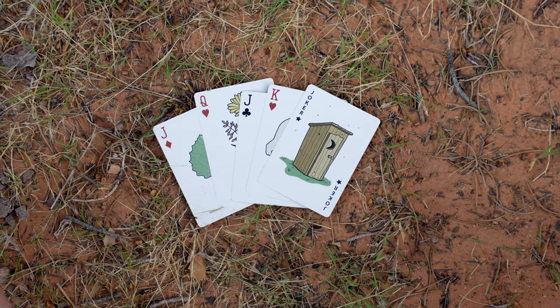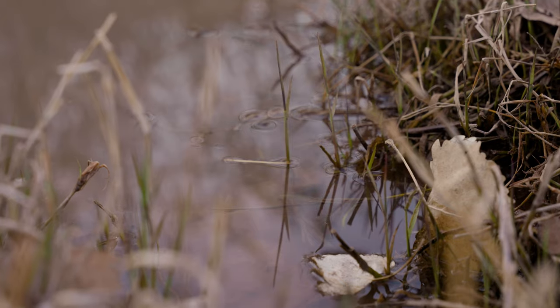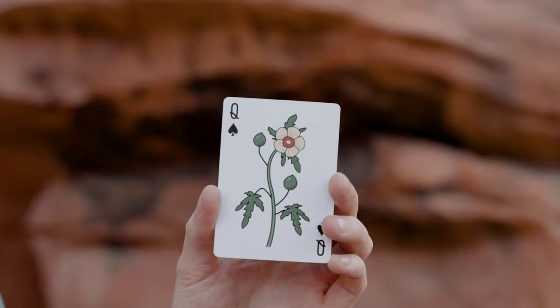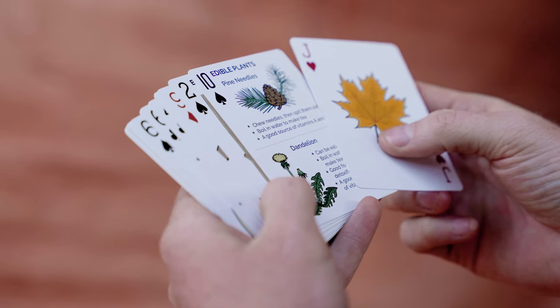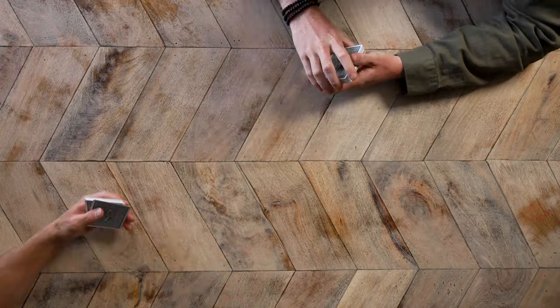The Wilderness Survival Deck is made of 100% Copag Plastic PVC, making it the most durable and completely waterproof card available. This gives you the durability of plastic with the authentic feel of traditional paper cards. Just see if your average deck can withstand that kind of wear.